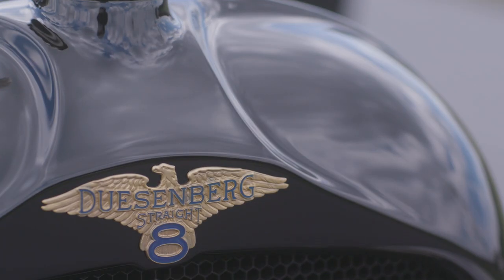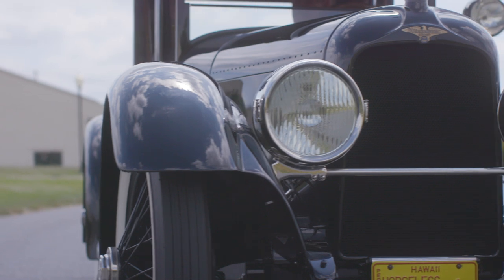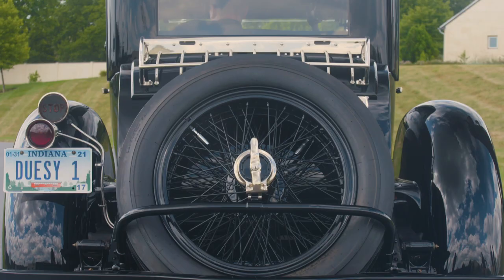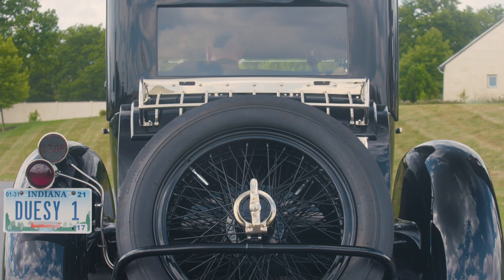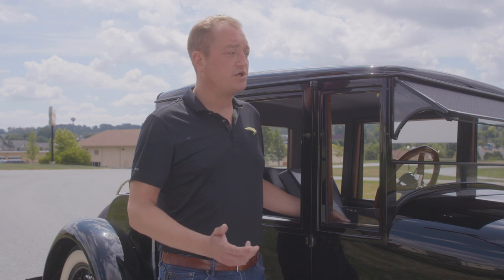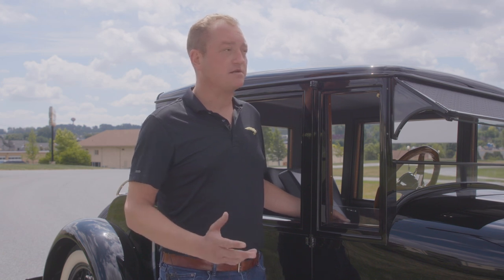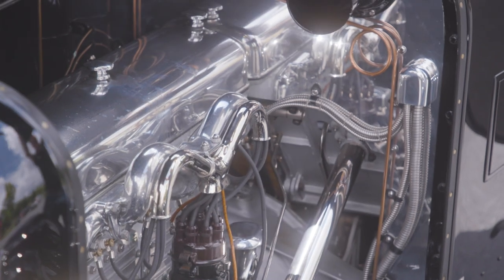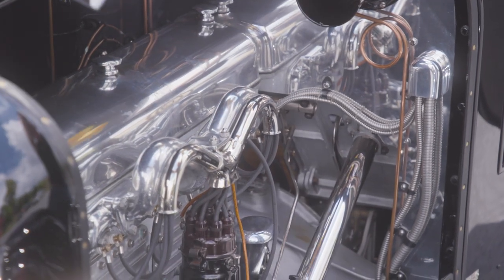This car is incredibly rare. There is no Duesenberg that has been owned by the same family from the original owner for approximately 100 years. This is the only one, and it was recently donated to the museum from the Castle family. This car is in absolutely stunning condition. The family decided they wanted to do a major restoration on this vehicle to bring it back to its original appearance as it was delivered to Samuel Northrup Castle in 1921 in Hawaii.